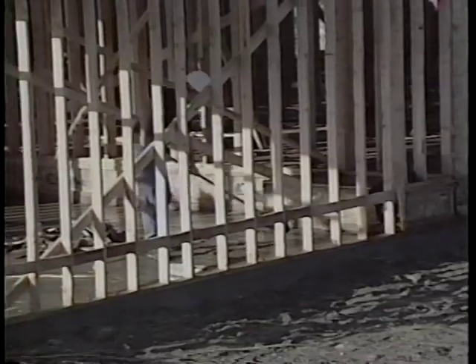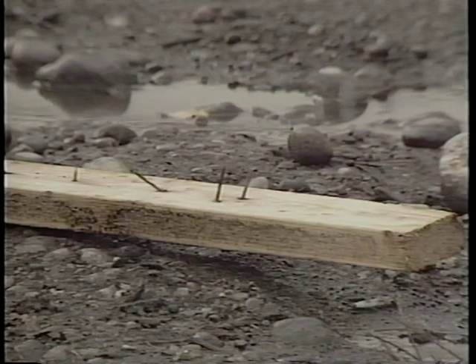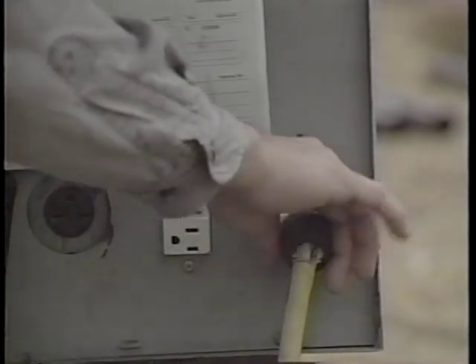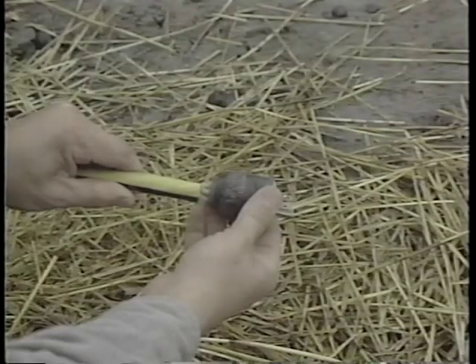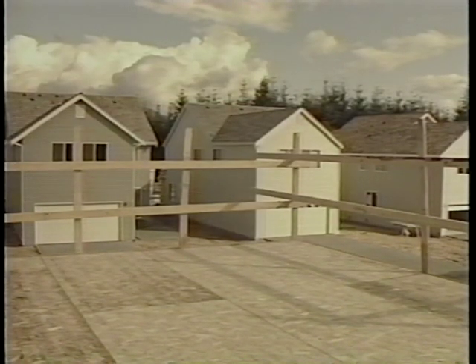Housekeeping is a constant challenge. Keep the work area and frequently traveled areas clear of debris to prevent tripping and slipping hazards. Nails sticking out of boards need to be bent or removed. Electrical cords that are frayed or damaged need to be repaired or replaced. Check to see that guardrails are in place and in good condition.